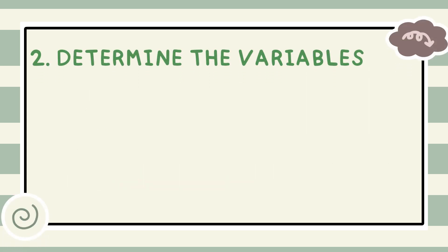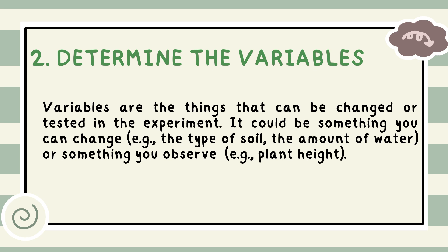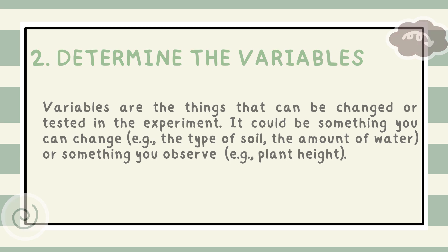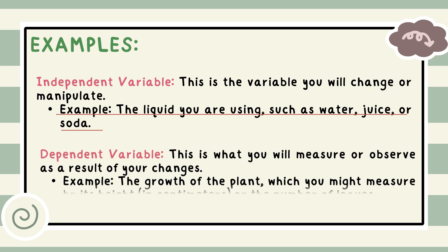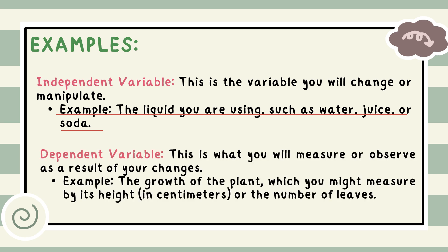Step 2 — Determine the variables: variables are the things that can be changed or tested in the experiment. It could be something you change, like the type of soil or the amount of water, or something you observe, like plant height. The independent variable is the variable you will change or manipulate — for example, the liquid you are using, such as water, juice, or soda. The dependent variable is what you will measure or observe as a result of your changes — for example, the growth of the plant, measured by its height in centimeters or the number of leaves.